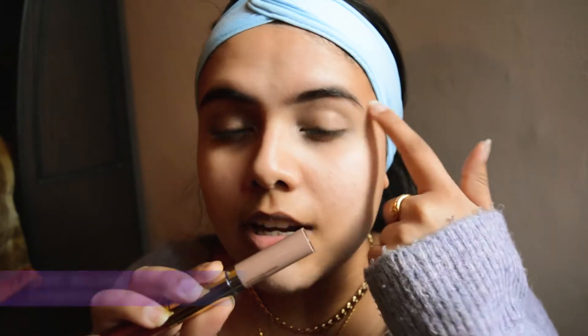I just finished using the concealer and it's made a big difference. Here is another Kiko product — I am a huge fan of Kiko because their products surprisingly don't give me any breakouts, which is something I've struggled with, so I'm really happy with Kiko products. This is a matte long-lasting eyeshadow and I'm gonna use this to outline the shape of the butterfly on my eye.